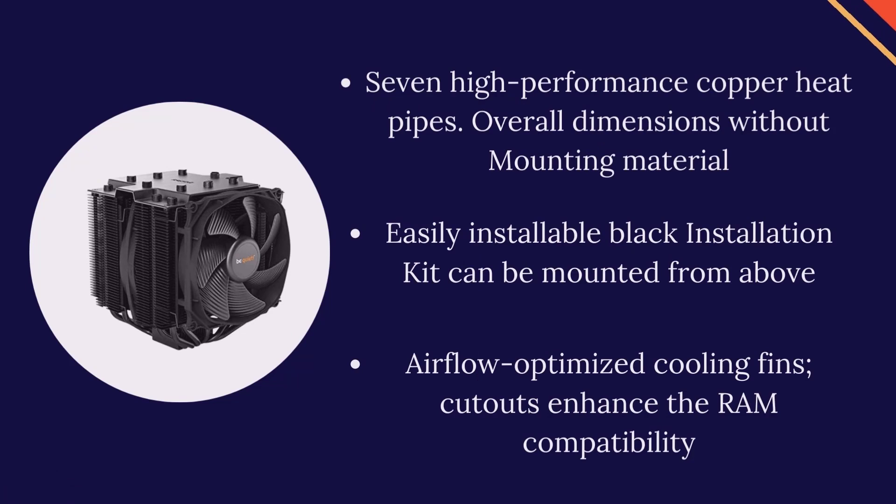Seven high-performance copper heat pipes. Overall dimensions without mounting material. Airflow-optimized cooling fins with cutouts that enhance RAM compatibility. Easily installable black installation kit that can be mounted from above.